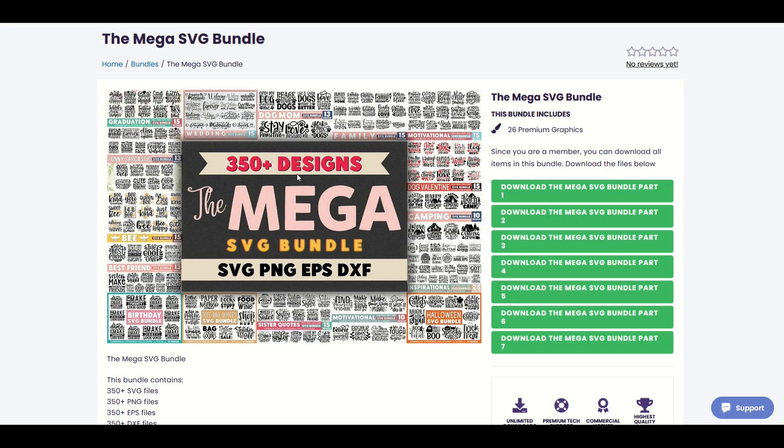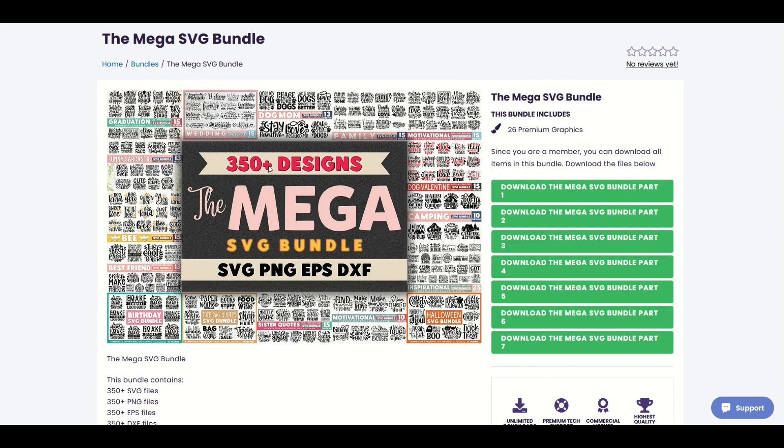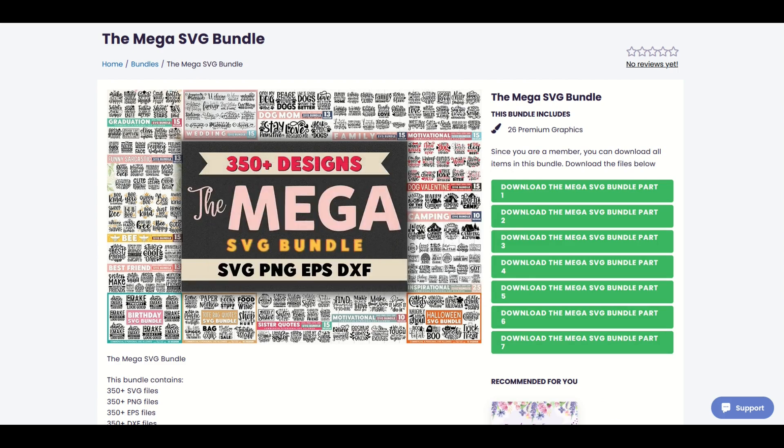Bundle number two has 350 designs and is going to drop on Thursday, December 14th. As you can see, it's 350 plus designs — a ton that are perfect for print on demand. On the right-hand side, there are seven different bundles that you download. I'll click on bundle number seven, for example, and this thing just pops up with a zip file you download. It's pretty easy to do.